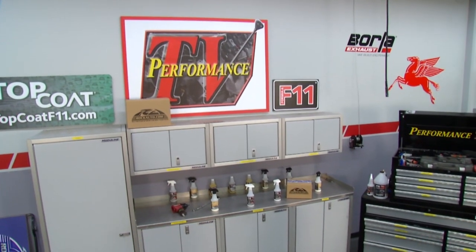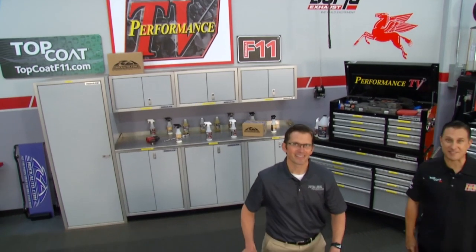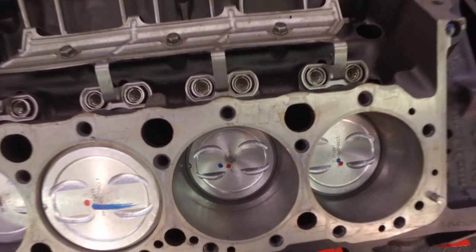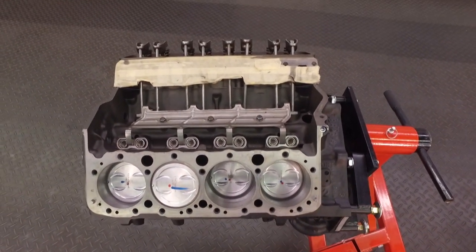Hello and welcome to another Performance TV presented by Top Code. We're back in the Performance TV garage with another great show for you — high performance of all kinds, starting off with a very vital piece of the engine.